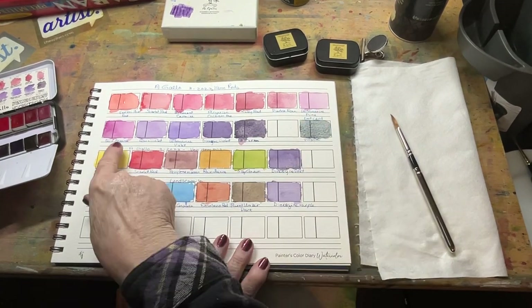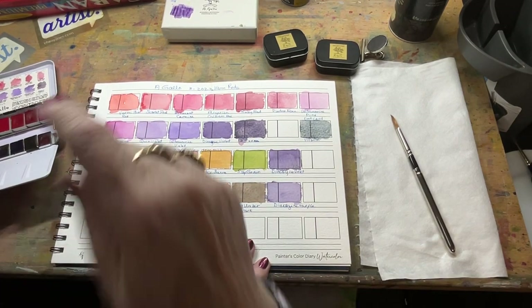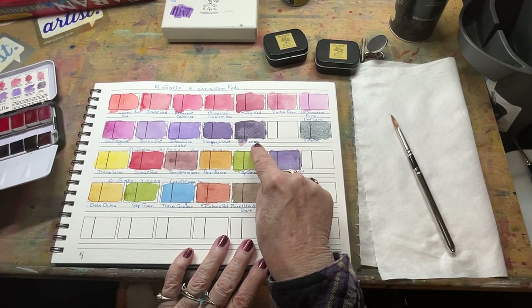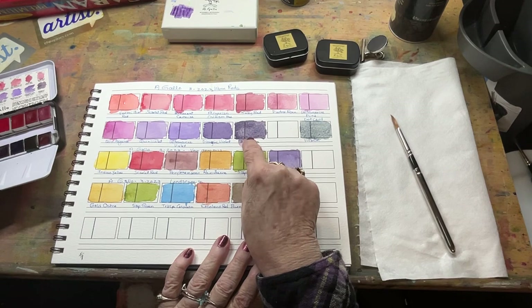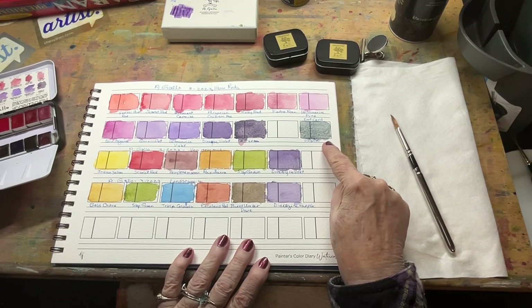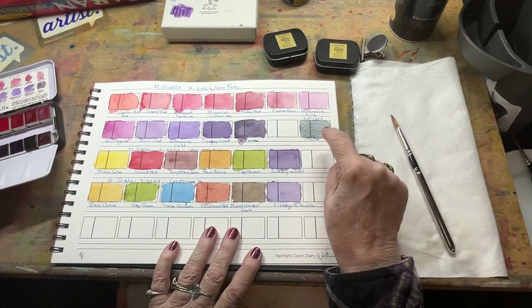The palette also includes ultramarine pink, quinacridone magenta — which is the fashion color for 2023, you see it everywhere online and on TV — quinacridone violet, ultramarine blue, dioxazine violet, and naturum, which is also a beautifully granulating color. And they sent me a dot card of Vivanti as well.